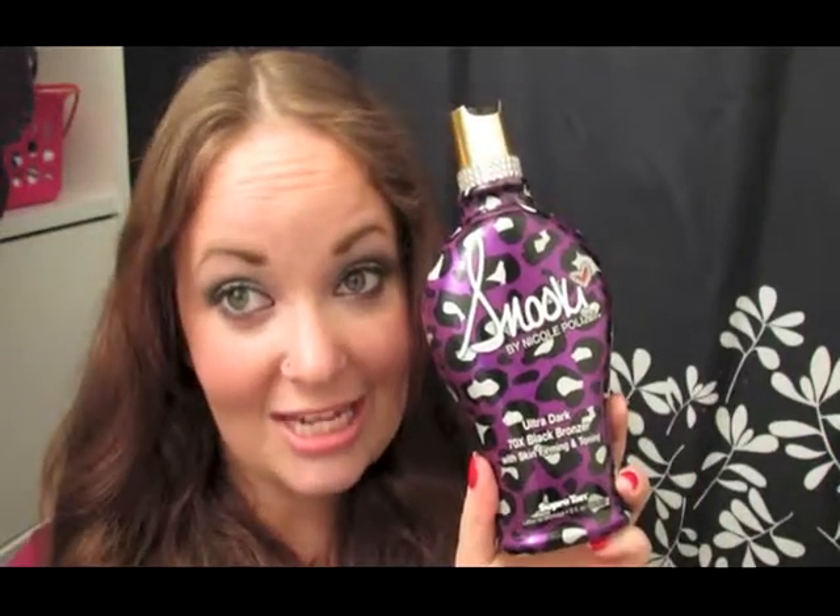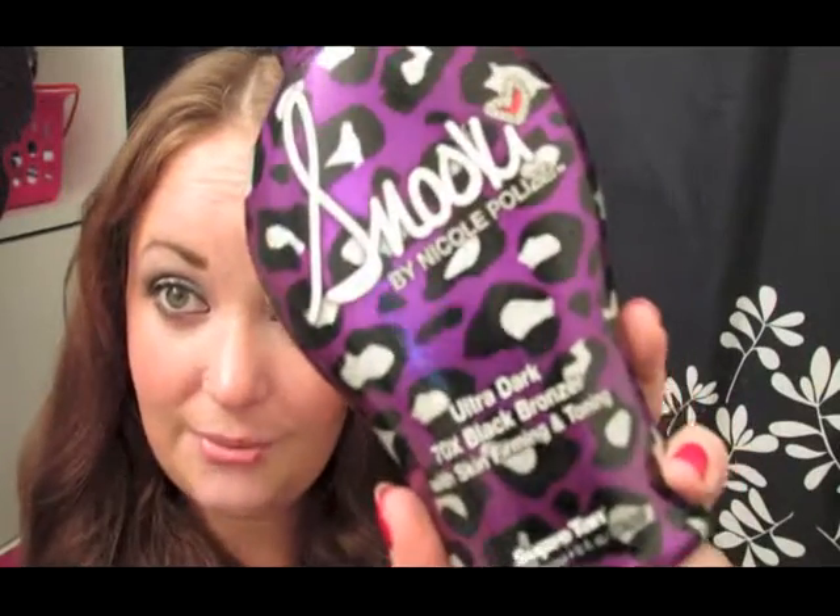As you guys can probably tell, I am a lot more tan. I've been tanning since the end of August, so all of September I was tanning. Of course, my favorite product has to do with tanning — it would be my Snooki Tanning Lotion. It's ultra dark, 70 times black bronzer with skin-firming and toning. I've been loving this. It leaves my skin so soft, it smells good, and my tan has been going over so well. I've been tanning so easily with this — I already have that base tan, but I feel like I've just been tanning extra fast with this lotion.